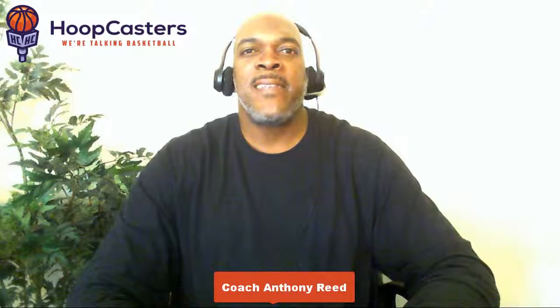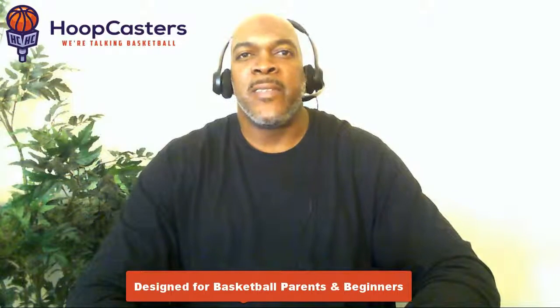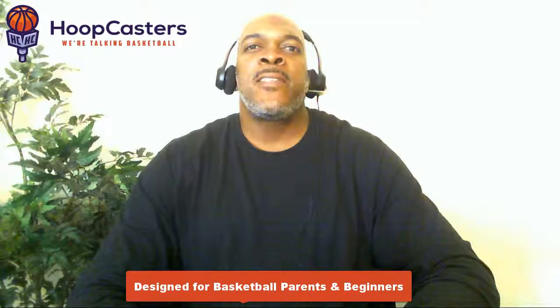Welcome, basketball families. I'm Coach Anthony Reed with HoopCasters. In today's lecture, I'm going to increase your family's hoop skills IQ. This class is designed for basketball parents as well as beginners. We think that parents should and could learn more about the game, and we're going to provide you with the tools and resources necessary to increase your hoop skills IQ.